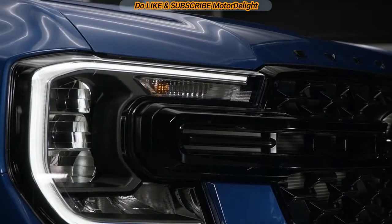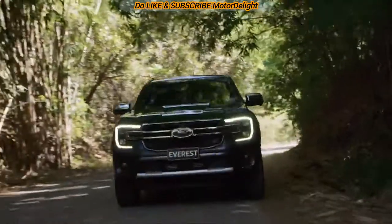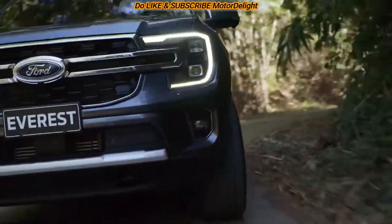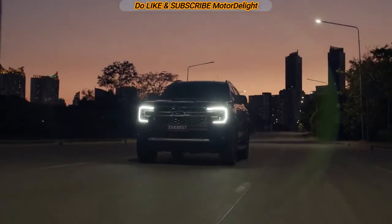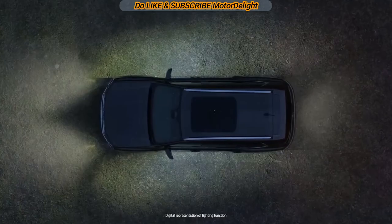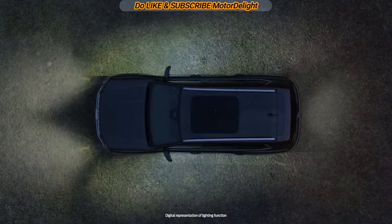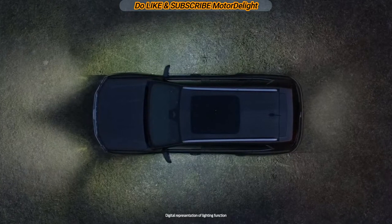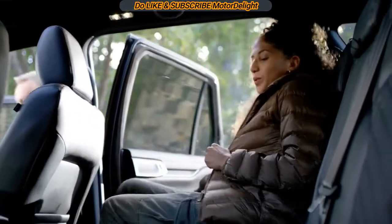The new version of the Everest is also 50mm wider and has a 50mm longer wheelbase compared to the outgoing model. The interior of the SUV has been completely changed, featuring an all-new dashboard layout with a massive 12-inch vertically stacked touchscreen infotainment system.